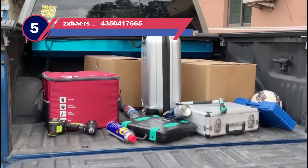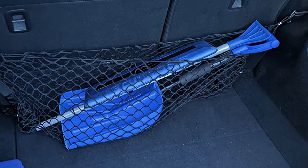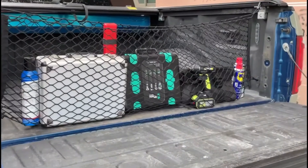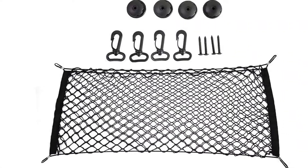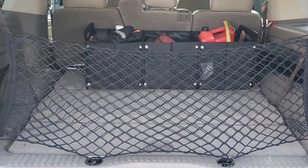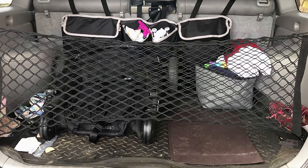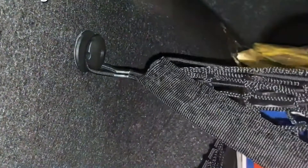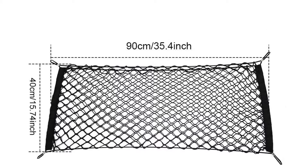Number five: zxbaers 4350417665 tailgate net. This high-quality net is heavily adjustable and works with your vehicle for carrying more than enough objects. They are one of the few brands that offer premium services, and this cargo net is no different. The organization feature of this product makes it very unique — you can keep your things separately so they don't contact each other while driving. The product is durable and long-lasting; water does not affect it, and its mounting gears are well-regarded. The net can be adjusted for a compact fit, so even on a bad road, your things stay safe.